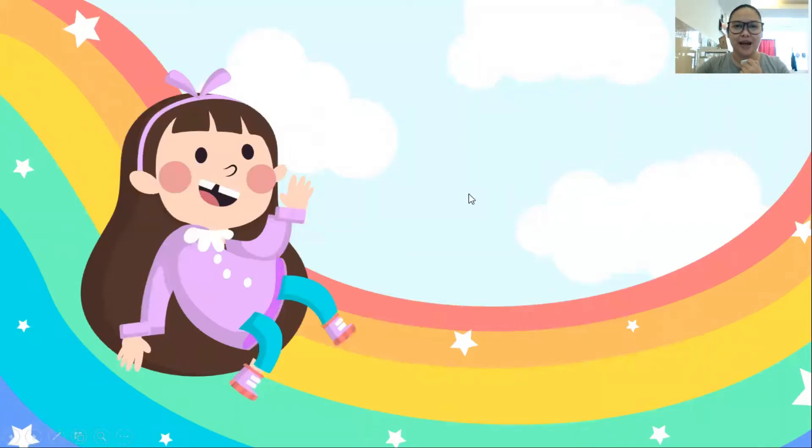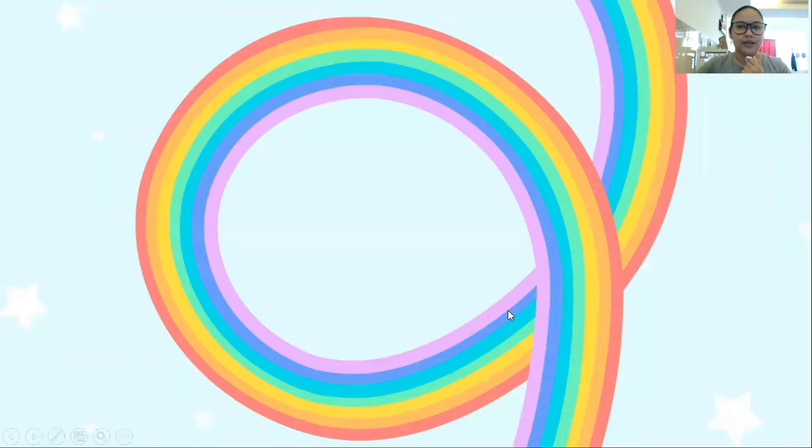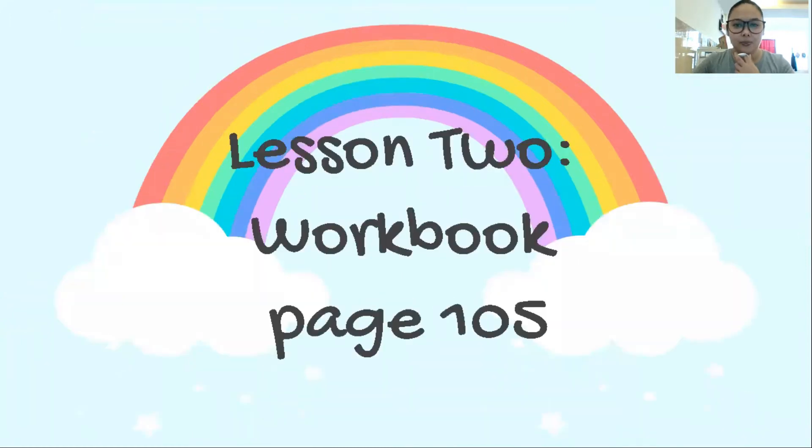Hello, Grade 1! Welcome back to our Grade 1 English E-Learning. This is our lesson video number 3 for the first week of August 2021. We are still on Unit 13 and the title of our unit is Clean Up. For this lesson video, we are going to complete the exercises on your workbook. So, please get your workbook and your pencils. Please turn to page 105.